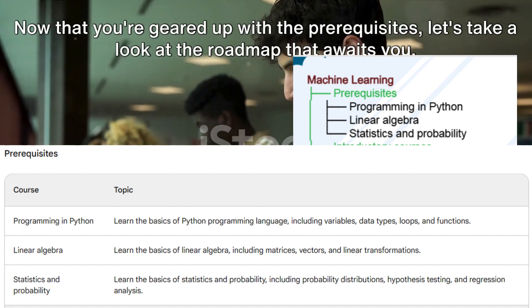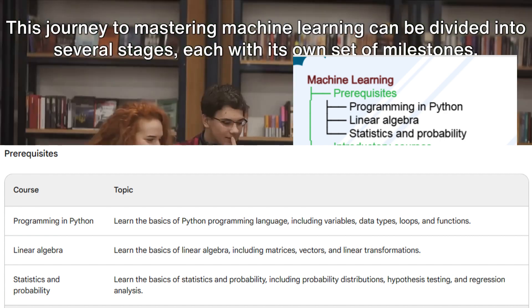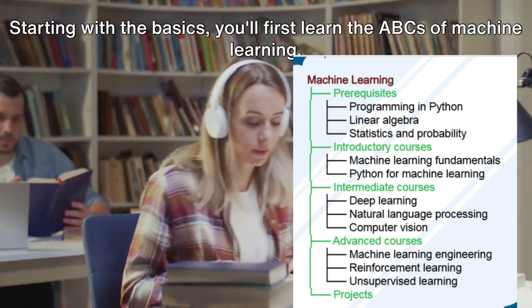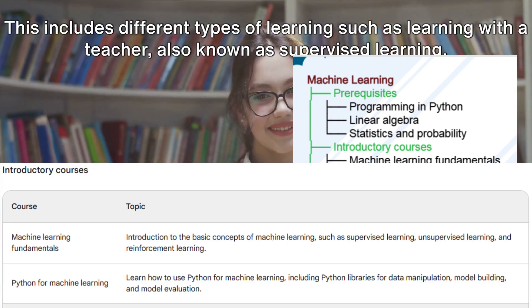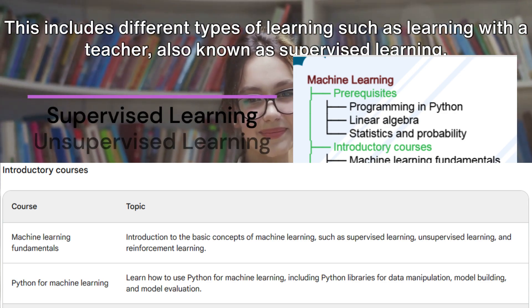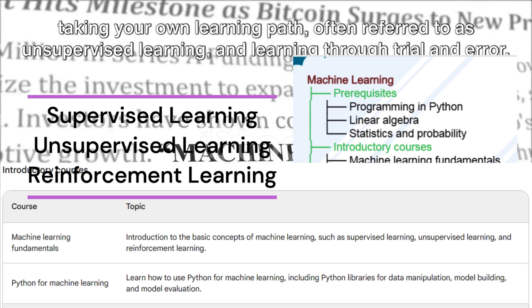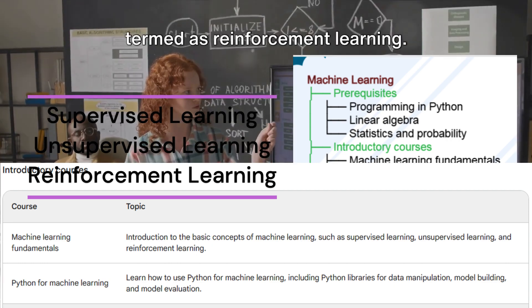Now that you're geared up with the prerequisites, let's take a look at the roadmap that awaits you. This journey to mastering machine learning can be divided into several stages. This includes different types of learning, such as supervised learning, unsupervised learning, and reinforcement learning — learning through trial and error.